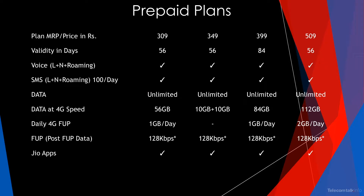Coming to the prepaid plans: the ₹309 pack offers a total data benefit of 56GB with 1GB daily 4G FUP and a validity of 56 days. The ₹349 pack offers a total data benefit of 20GB with post-FUP speeds at 128kbps and a validity of 56 days. The ₹349 pack also offers 84GB with 1GB daily 4G FUP and a validity of 84 days. The ₹509 pack offers 112GB with 2GB daily 4G FUP and a validity of 56 days.